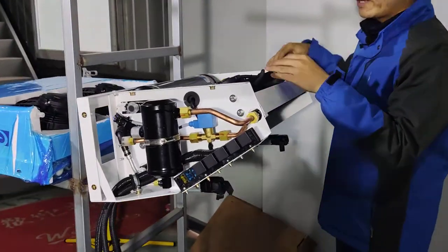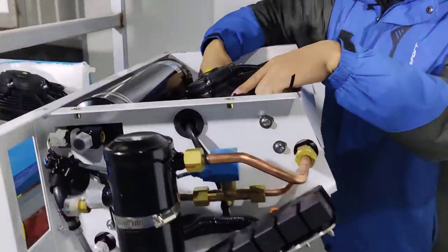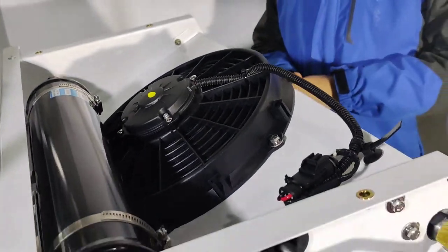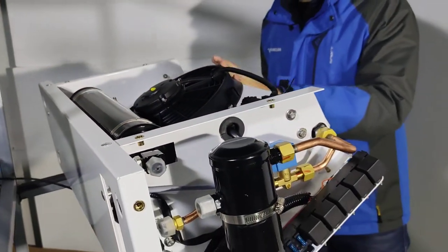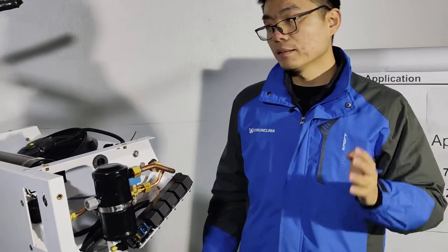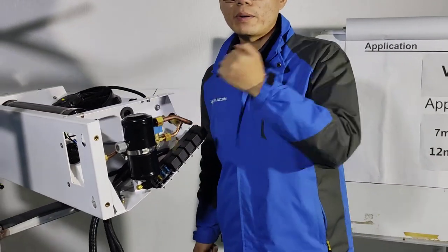We have a big fan on our condenser. Now let's look at the evaporator.